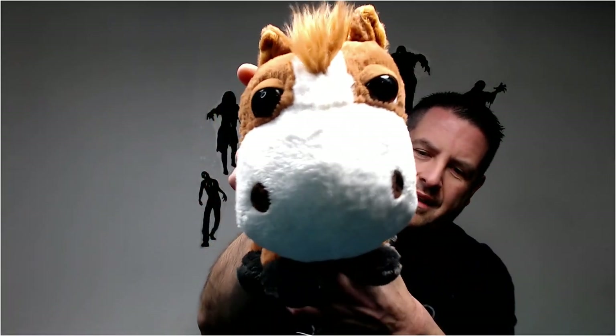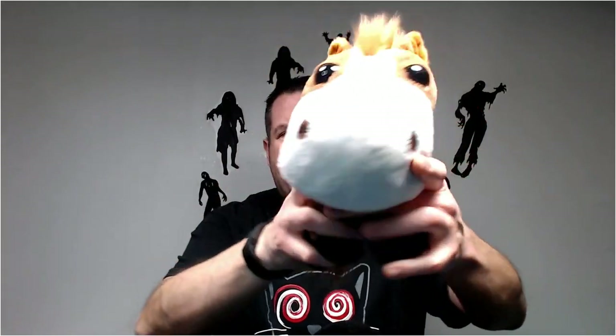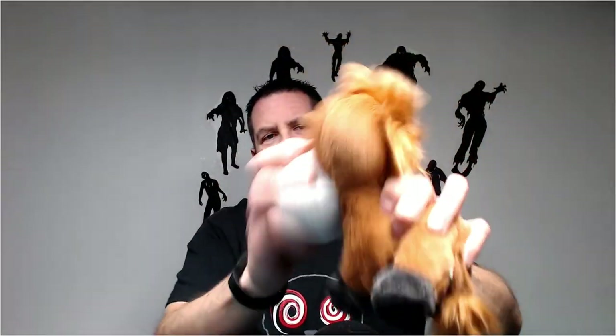This is a Little Big Heads horse. Little Big Heads — generically you'll get around 15 bucks.